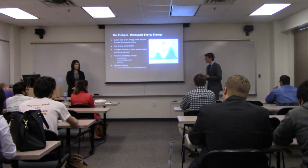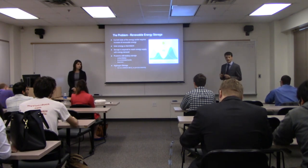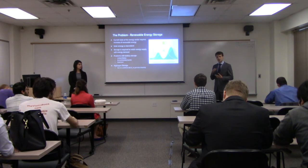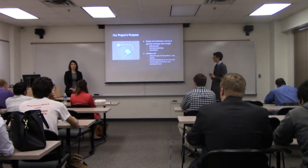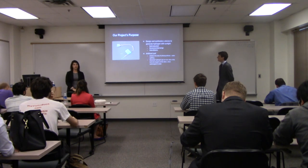An alternative to electrochemical battery storage is hydrogen storage. Energy can be stored in hydrogen by splitting water into oxygen and hydrogen, capturing the hydrogen, and then recombining it with atmospheric oxygen in a fuel cell — and that reclaims the energy that it initially took to split the water in the first place, essentially treating hydrogen as a chemical battery.